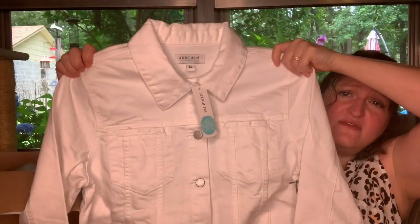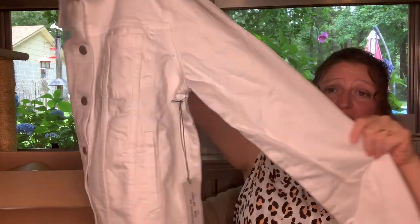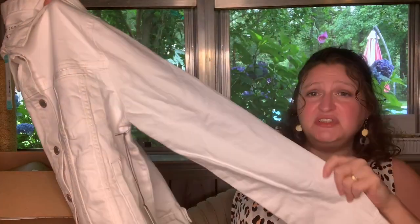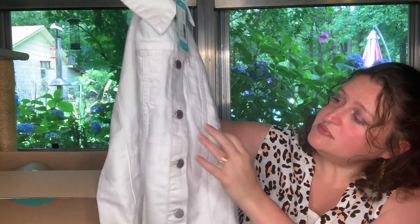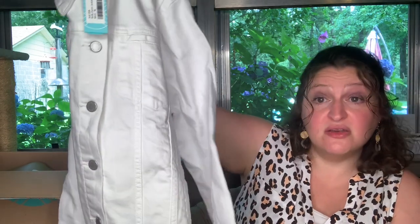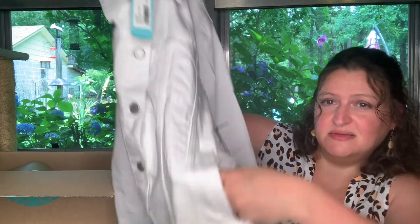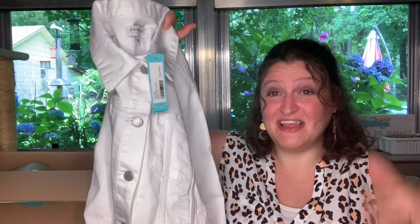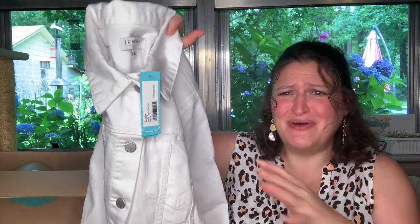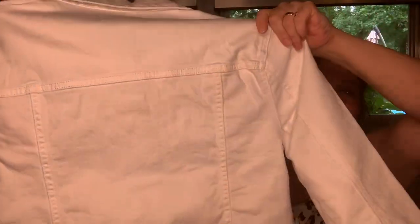It is very cute, nice and stretchy. It is a thinner denim jacket, so it may work for me, especially if I roll the sleeves up. Those are buttons, and it does have pockets. You know how I love my pockets, especially in a denim jacket. I feel like the denim jacket doesn't look good on me until I've stuck my hand in my pockets at least once. It has the top pockets as well.